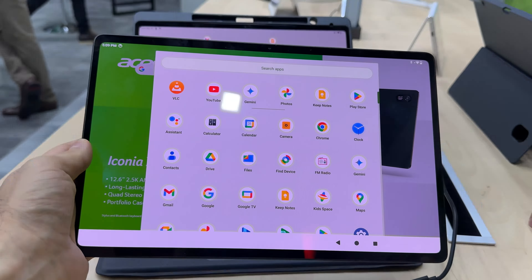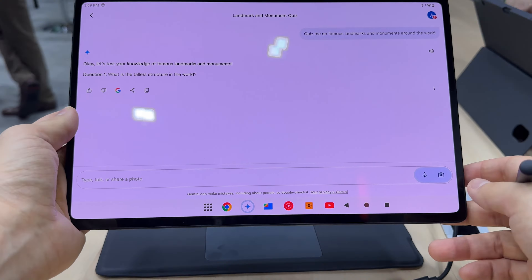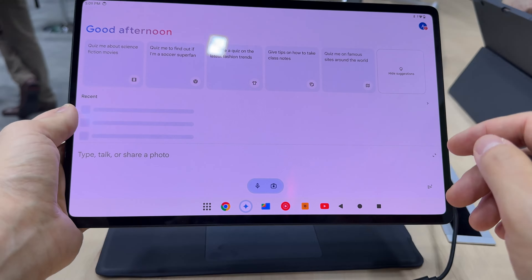You can also see the app drawer here with all of the typical Google apps, and once again the highlight is Gemini. It's one of the most affordable devices on the market to integrate Gemini.